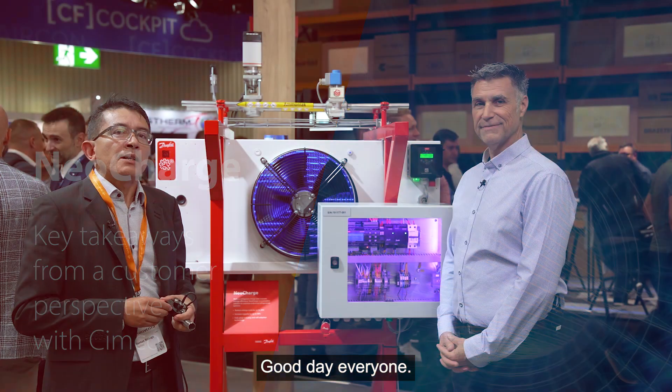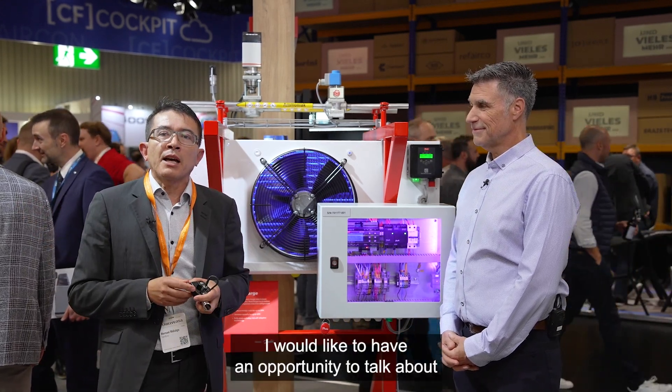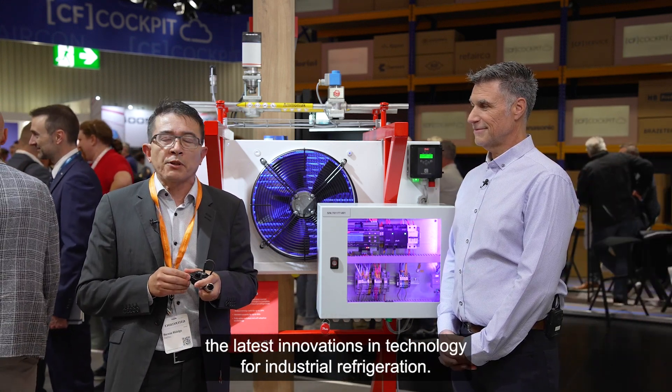Good day everyone. Today I am at Chilventa in Nuremberg 2024 at the Danfoss booth, and I would like to have an opportunity to talk about the latest innovations in technology for industrial refrigeration.